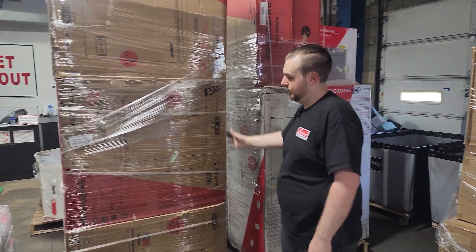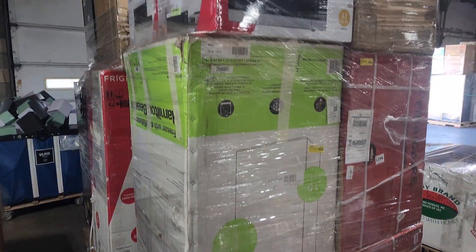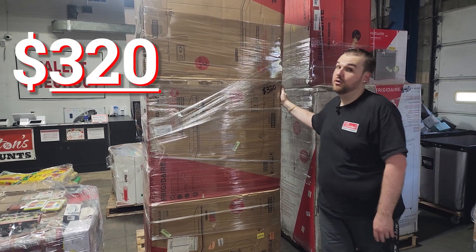And this one here is obviously a good amount of chest freezers, and then an 11 cubic foot upright freezer, and then a couple of microwaves. This one is only $320.